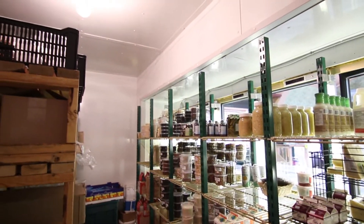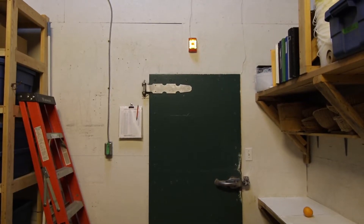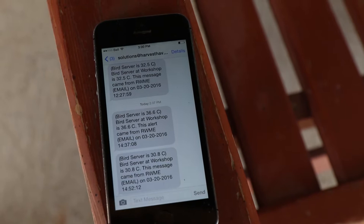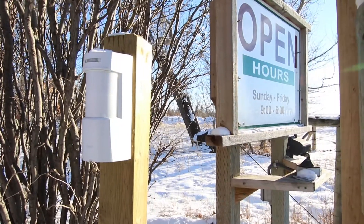If the temperature goes outside an acceptable level in the cooler, freezer, or brooding barn, the manager receives an alert on his mobile phone. One really important thing we have around here is a motion sensor, so if customers come and we're eating lunch or somewhere else on the farm, we get a siren that goes off and I get a text message to my phone, and then we can make sure that somebody's in the grocery store to help any of the customers.